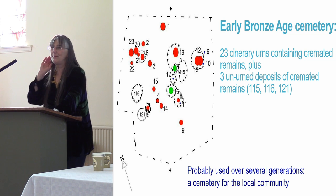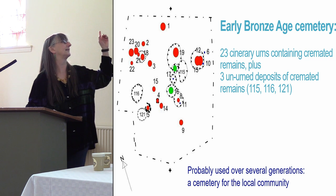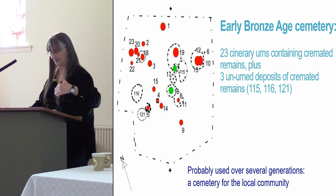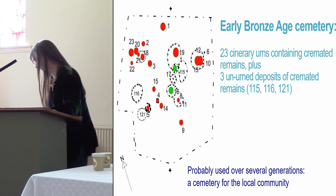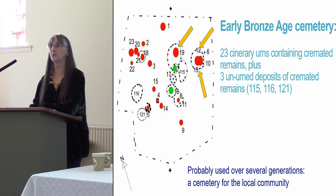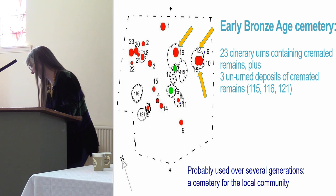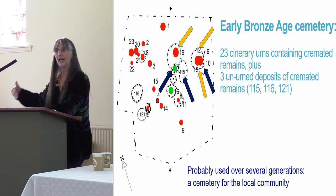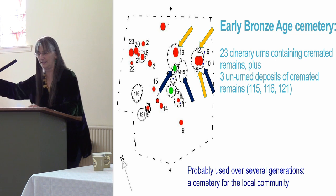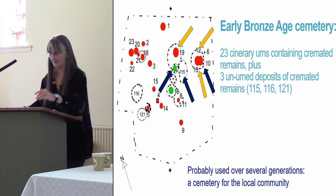All the urns had been buried upside down except for two, shown in green on this plan. There was also evidence that some urns had been buried before others — the ones with yellow arrows were in particularly deep pits, and from the stratigraphy it's clear that people had subsequently come back and placed more people in the space. So we clearly have some time depth to this cemetery.